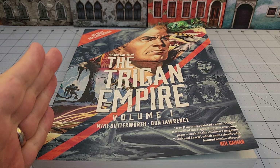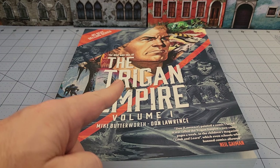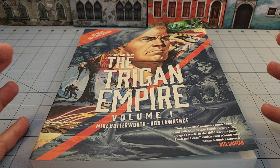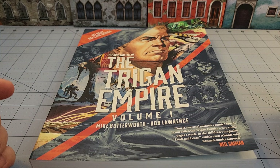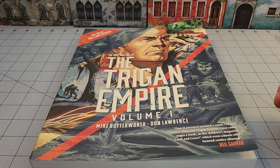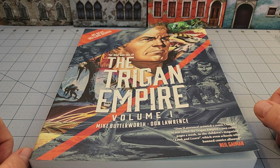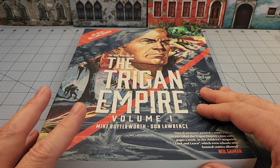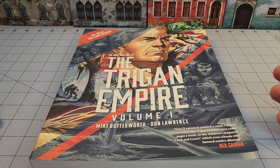It's by Mike Butterworth — who I'll admit I wasn't familiar with — and Don Lawrence. Just looking at the artwork I was like, I know that style of faces. Which is weird because for almost my entire life, finding Don Lawrence's work in English-speaking collected editions in the United States is not an easy task.